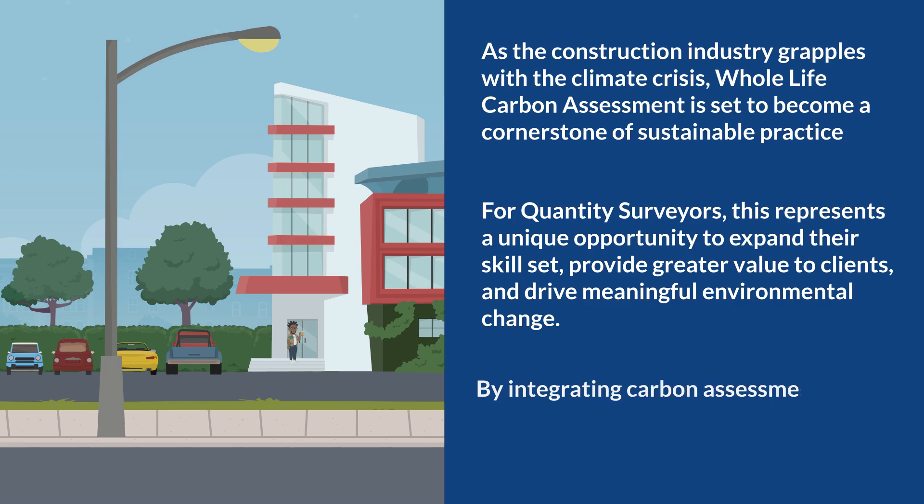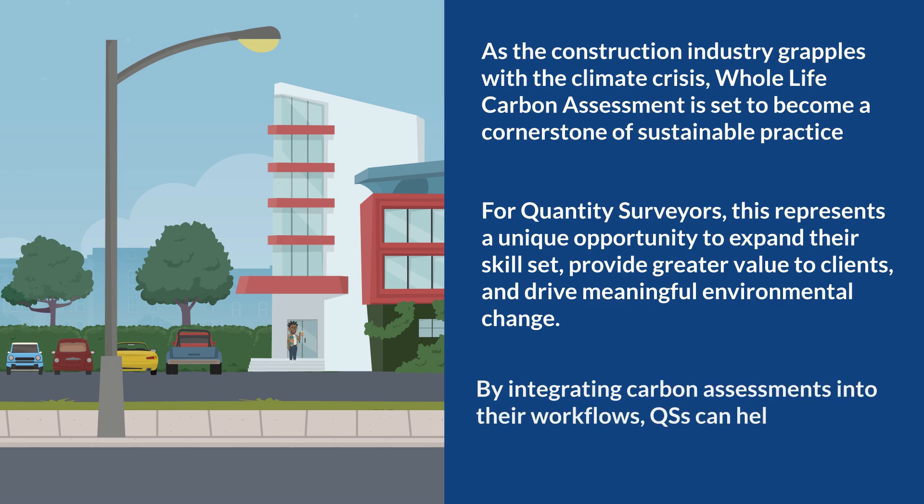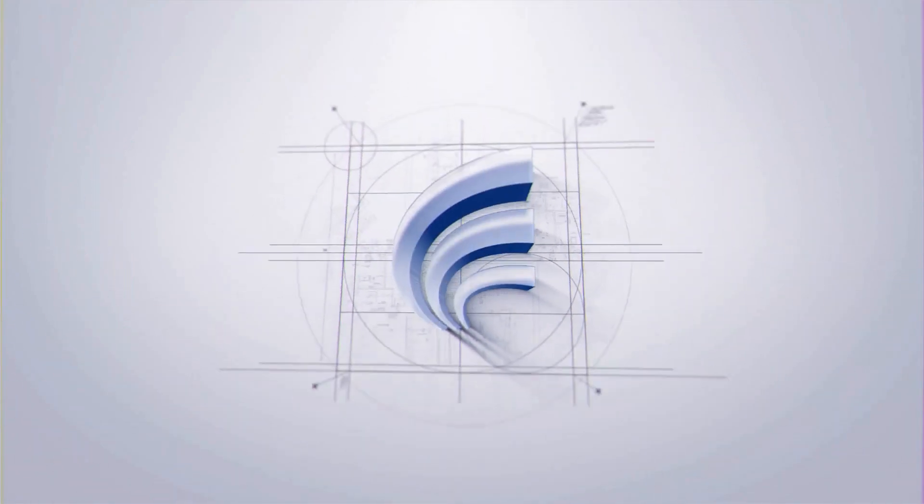By integrating carbon assessments into our workflows, QSs can help build not just structures, but a more sustainable future. Matrone — a commercial hub to your business.